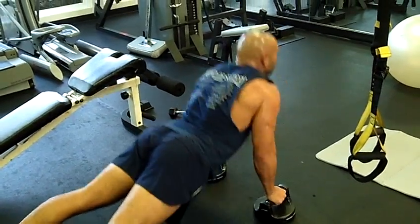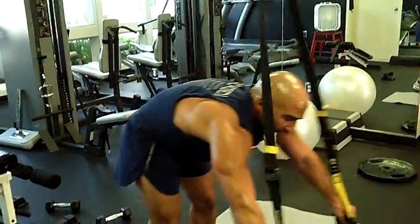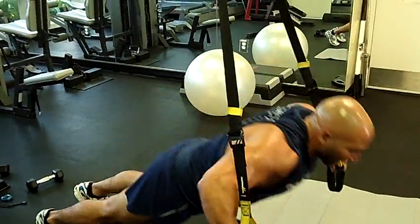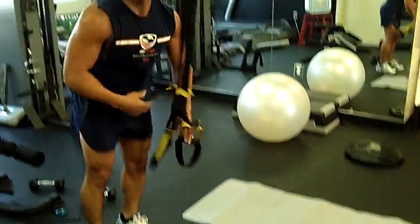Angle it in so you work your triceps a little bit more. If you want to, you can also incorporate the TRX into it. Down, drive up, down, drive up. There are lots of ways to do push-ups to keep it interesting in the thousand reps.